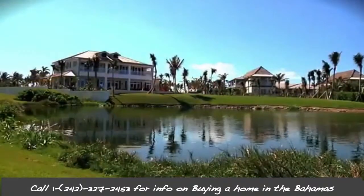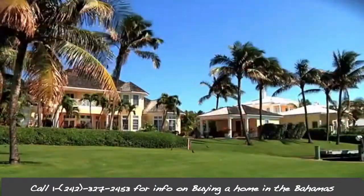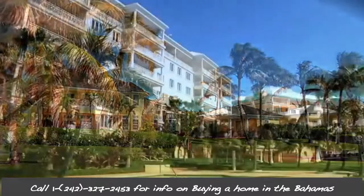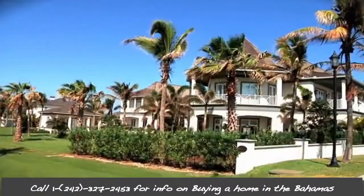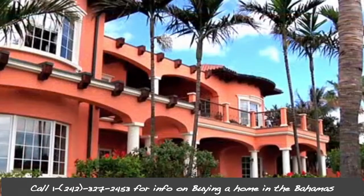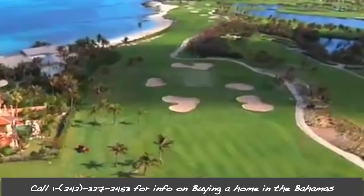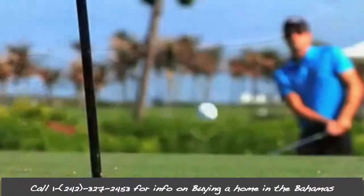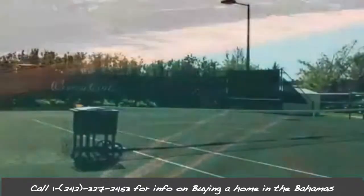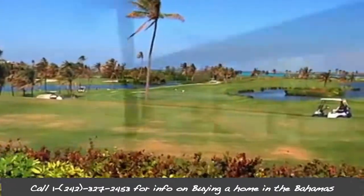Since the International Persons Land Holding Act took effect in January 1994, replacing the Removable Property Act of 1991, it has been much easier for you to purchase property in the Bahamas. A permit from the government is only needed if the property to be bought is more than five acres or if it is undeveloped land. Otherwise, the property must only be registered with the Investment Board and the Central Bank after the transaction.